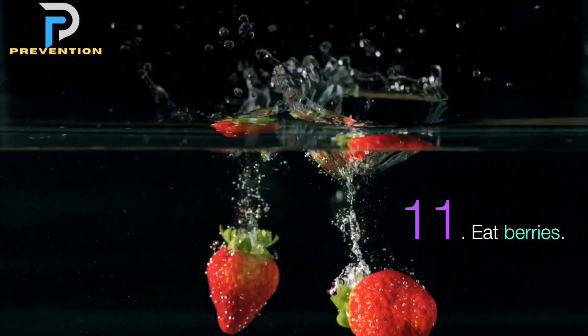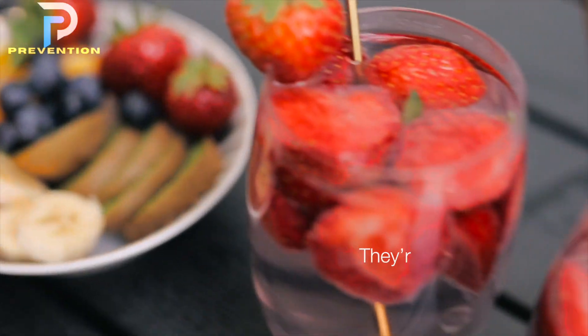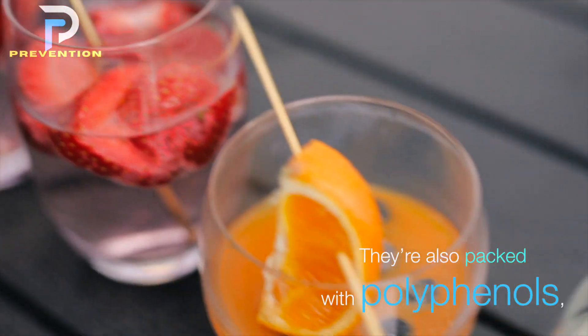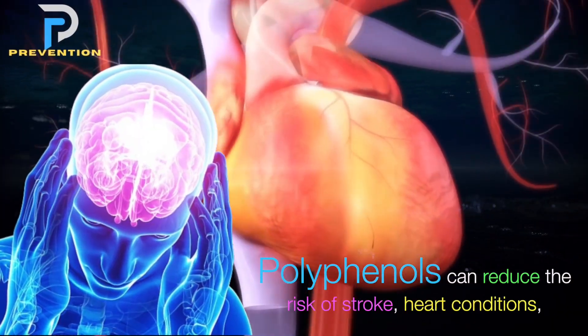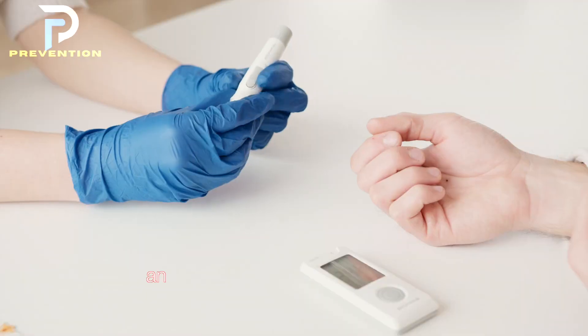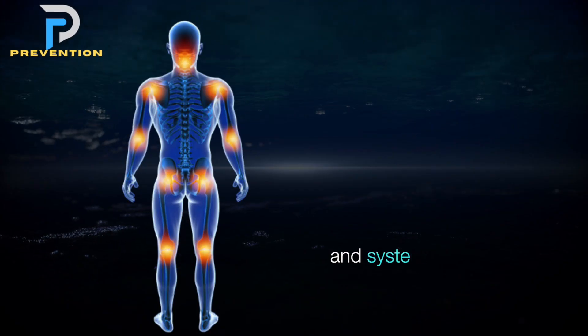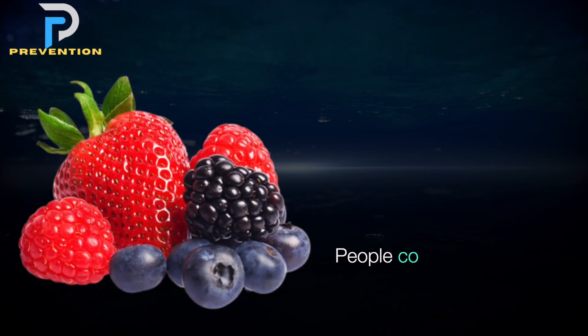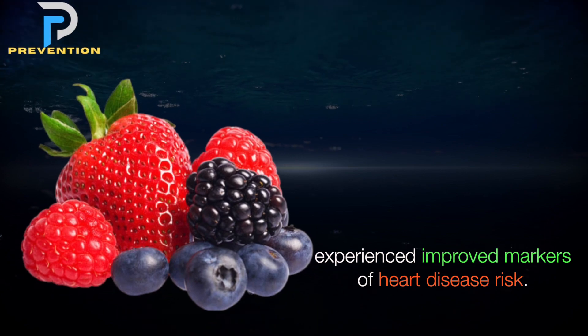11. Eat berries. Berries are full of more than just juicy flavor — they're also packed with polyphenols, natural plant compounds that are good for your heart. Polyphenols can reduce the risk of stroke, heart conditions, and diabetes, and improve blood pressure, insulin resistance, and systemic inflammation. People consuming berries and polyphenol-rich foods experience improved markers of heart disease risk.